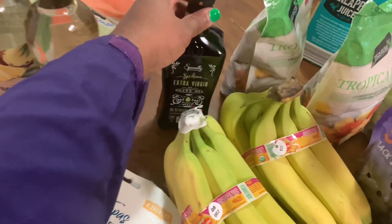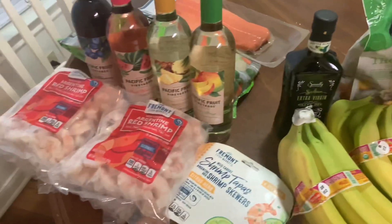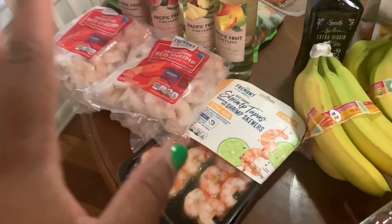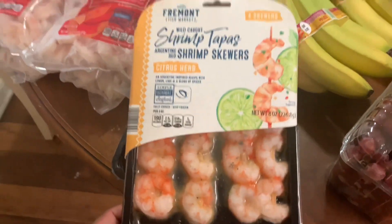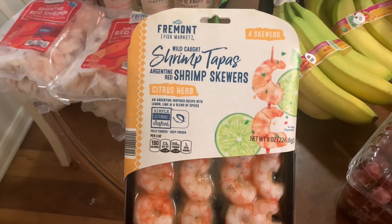I also got another container of extra virgin olive oil because we're out. Oh, it just dawned on me what I was missing this morning — lemon pepper seasoning — so I'll have to get that when I go to Costco. These I thought were super cute — I saw them online when I was looking at the ad. These are shrimp skewers and I'm going to try to put these on the grill this Sunday.